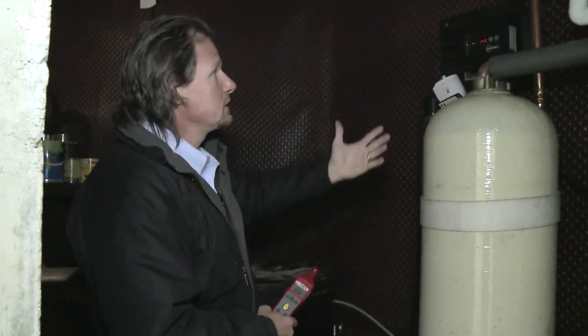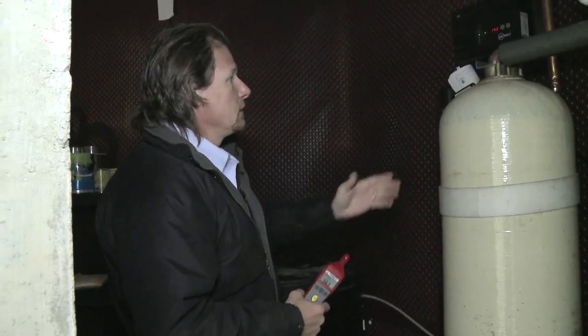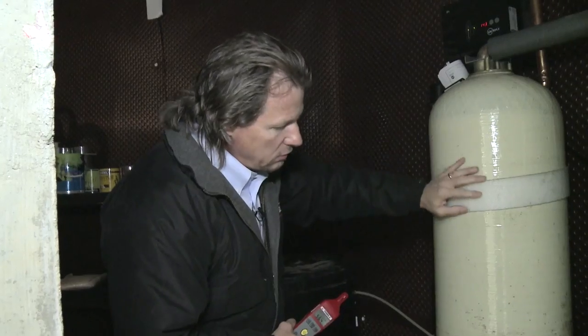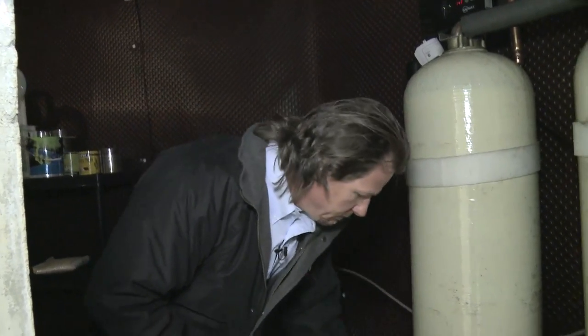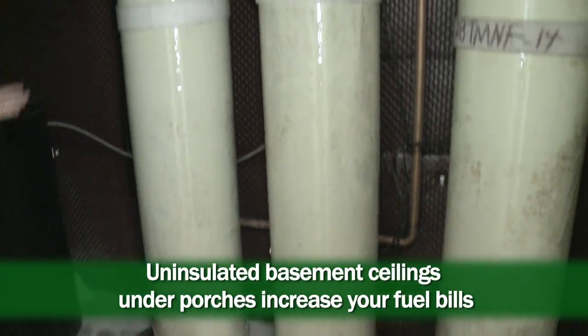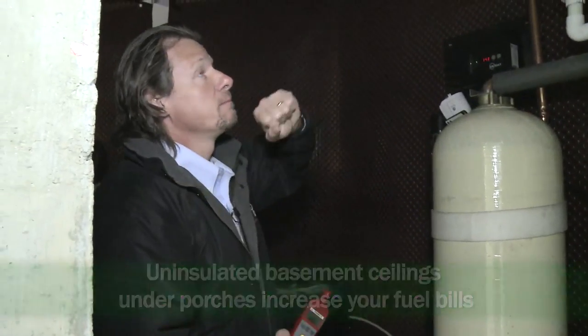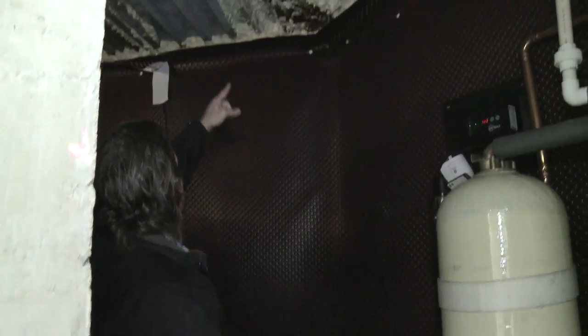The homeowner tells us that in the summertime this is really bad. You have humidity and condensation all over the tanks. These drip pans fill up with water, and you get humidity all over the well tanks, the pipes, and the bottom of this porch ceiling. You can see the beam there is rusted from years of that.